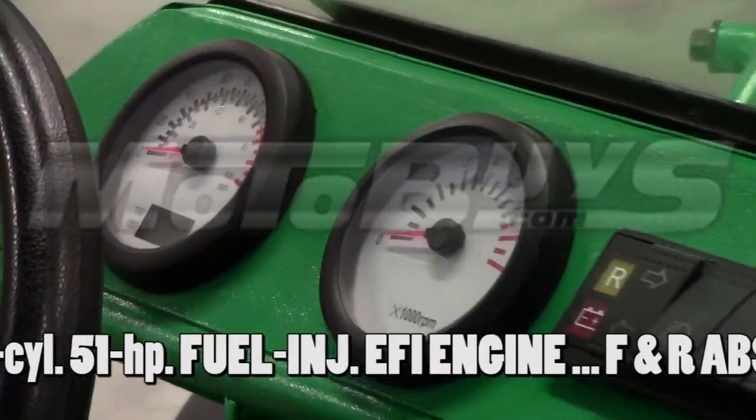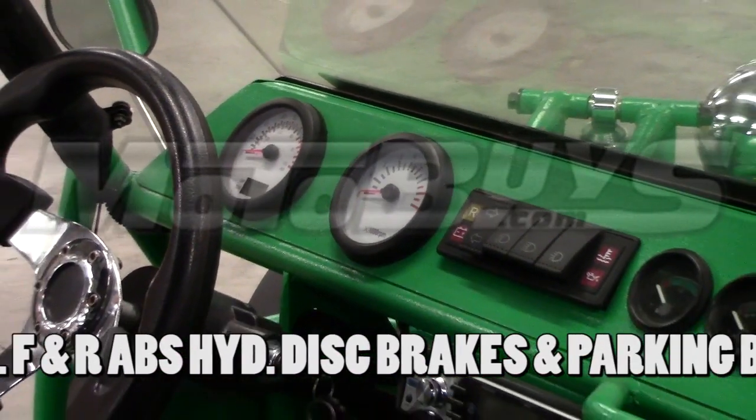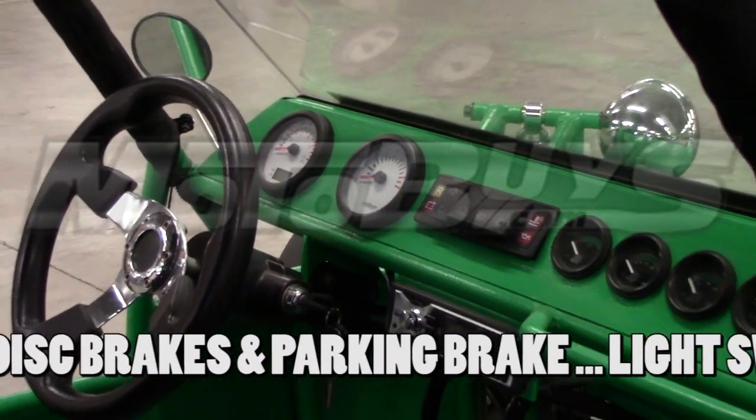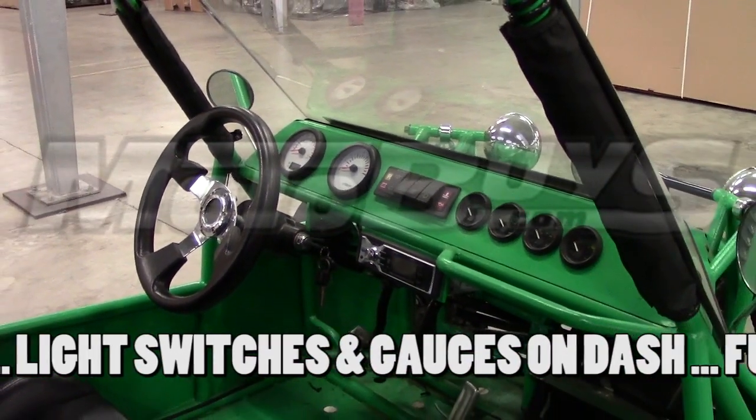The 1000-4's dash console has all the gauges and all the control switches for the lights and four-wheel drive system. A large, easy-to-read speedometer and tachometer comes standard, along with a trip meter.